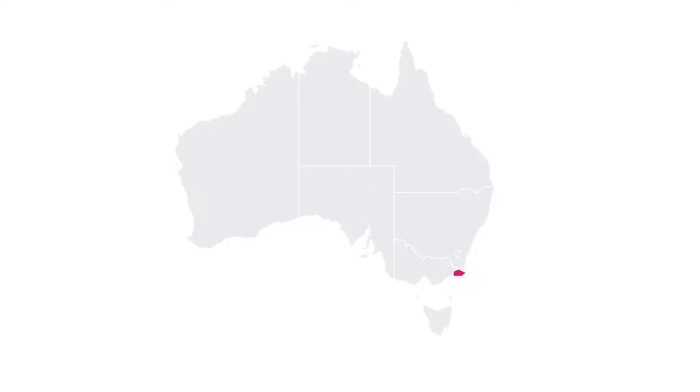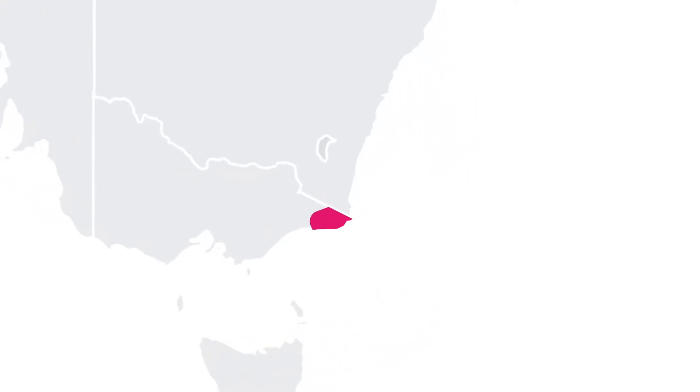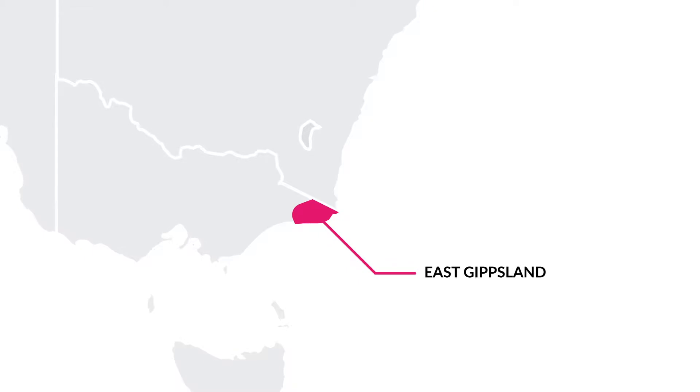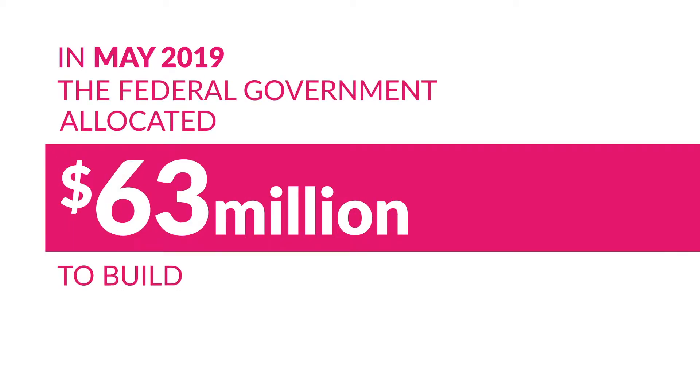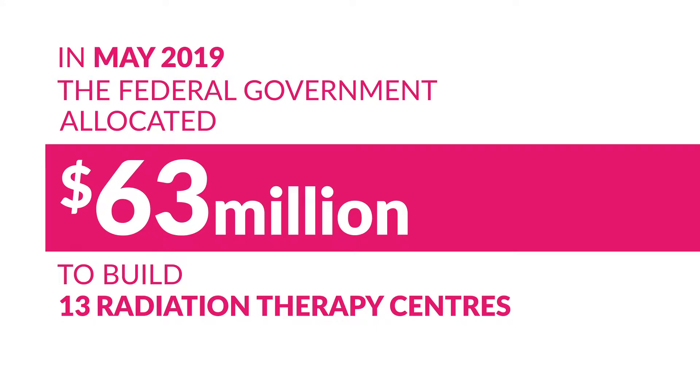Distance from a radiation therapy centre means patients from regional communities, like East Gippsland, miss out on the cancer treatment they need. In May 2019, the Federal Government allocated $63 million to build 13 regional radiation therapy centres across Australia.